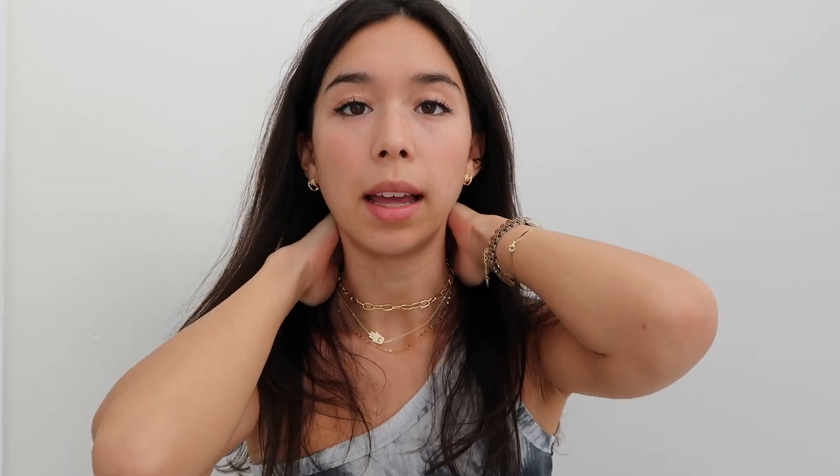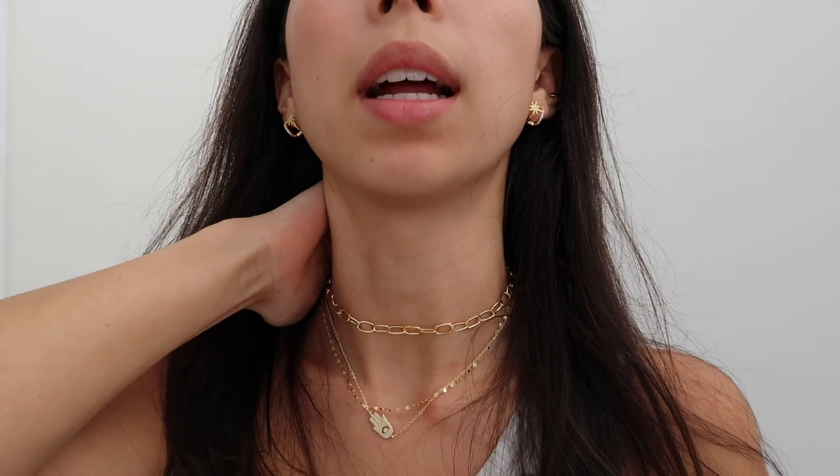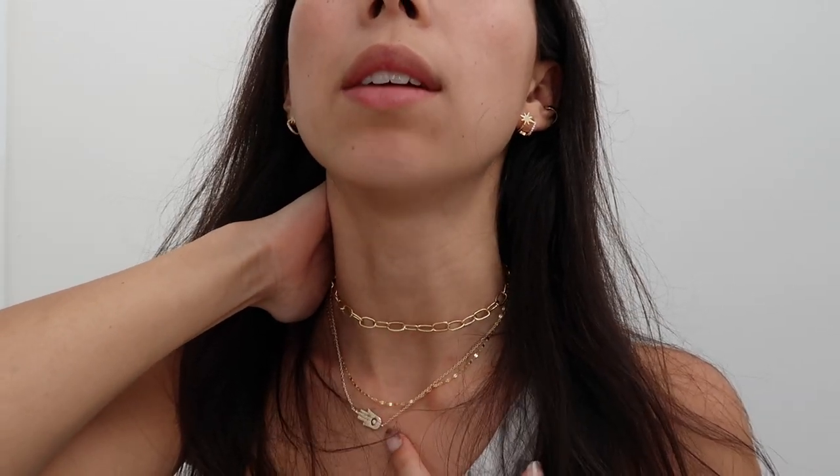Obviously not a real diamond. If you want to see it on — I'm not putting it on right now but that's kind of what it looks like. Most of these are gold plated, and with gold plated jewelry it will last a while if you take care of it, so with this and all the other pieces make sure that you take it off before you go swimming.